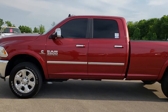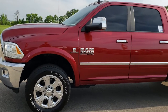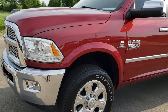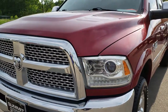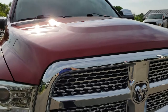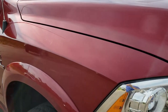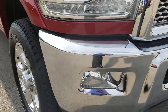This is stock number 9135A. We are here at Summit Automotive in Fond du Lac, Wisconsin, your new and used Ram headquarters. Today we are checking out this super clean 2014 Ram 3500 Crew Cab Long Box Single Rear Wheel.